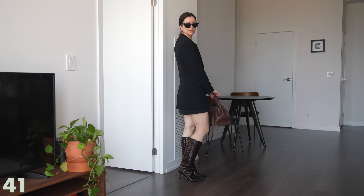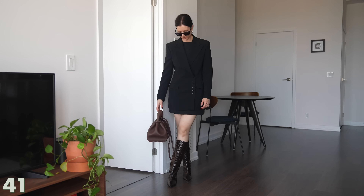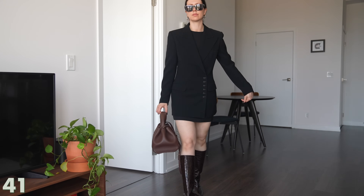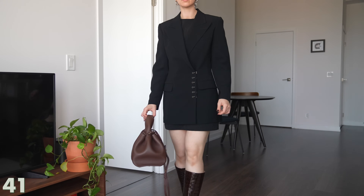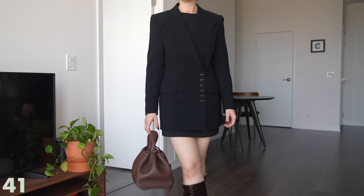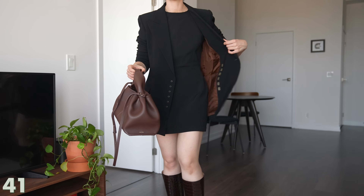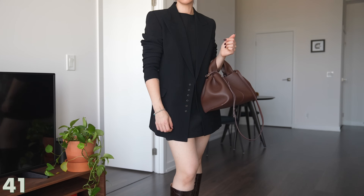And for the final look — look number 40 — I swapped out the brown blazer for the black one. It almost blends together so it looks like a blazer dress. I think this is another amazing, cool, feminine but modern and chic combination. I like the blazer open, I like it closed. We made it — and this one is one of my favorites too.